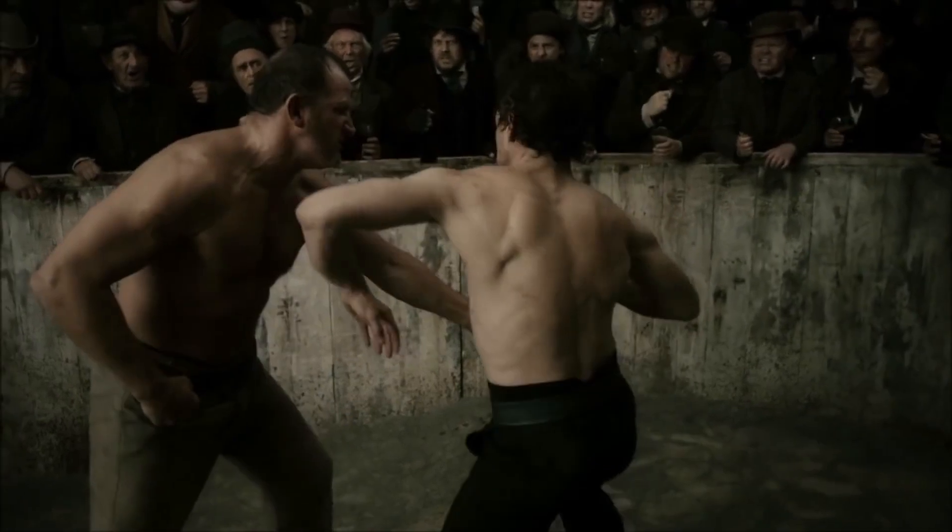Blunt trauma to the right lumbar region — probably just some bruising to the skin and the muscles such as the internal and external obliques. I'm not quite sure how the jaw can be weakened here. It's either fractured or it's not. The only thing I can think of is damage to some of the structures around the jaw, such as the masseter muscle — responsible for chewing and closing your mouth — or damage to the cartilage and ligaments in your temporomandibular joint.